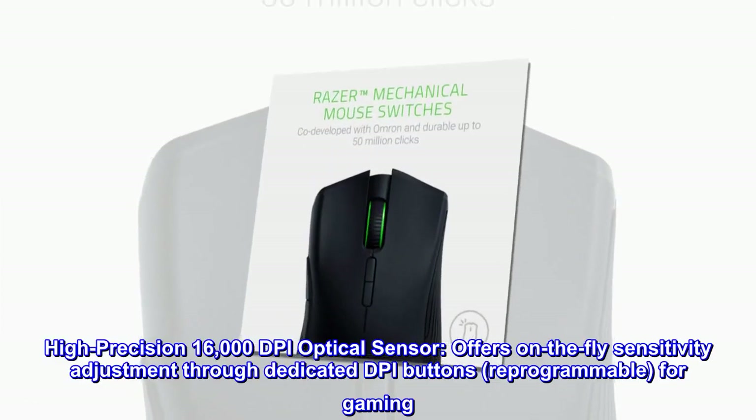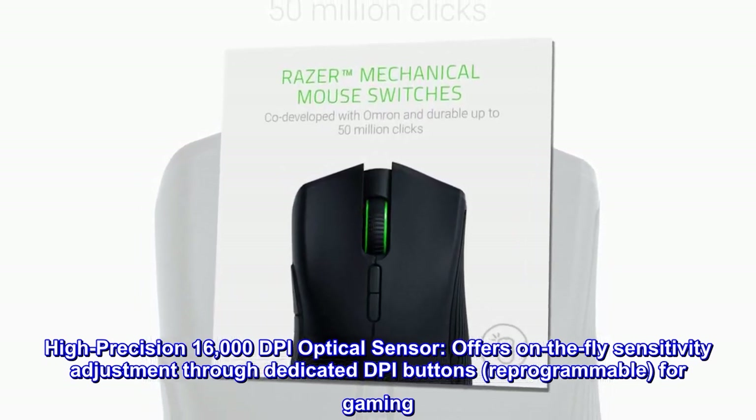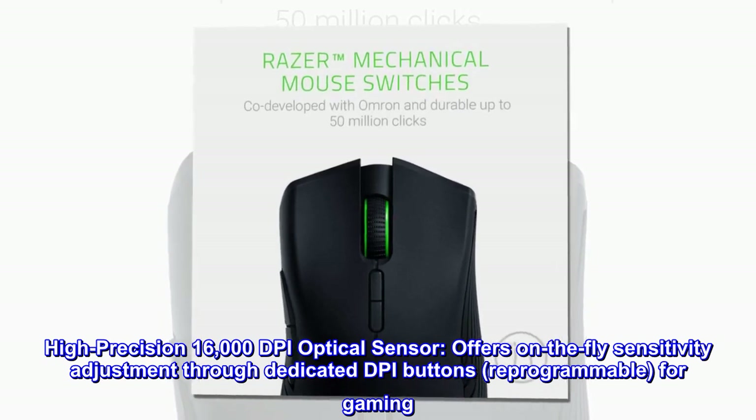High Precision 16,000 DPI Optical Sensor. Offers on-the-fly sensitivity adjustment through dedicated DPI buttons. Reprogrammable for gaming.